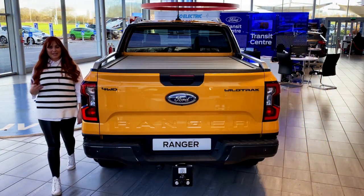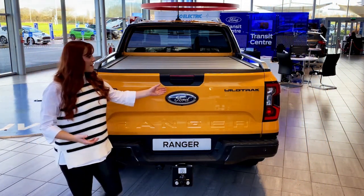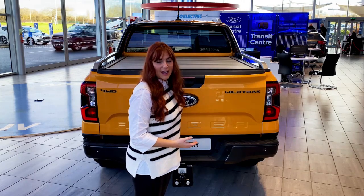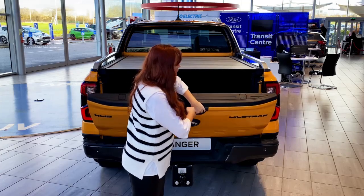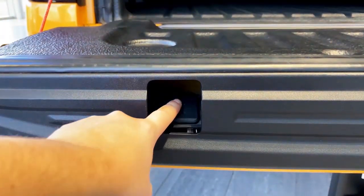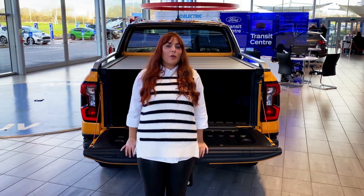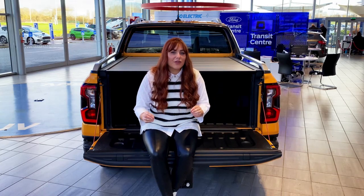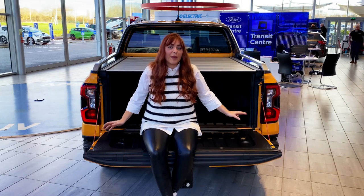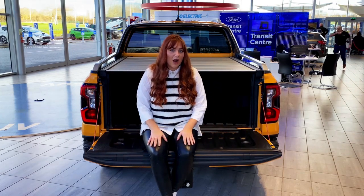The tailgate is now lighter, allowing for easier access. There's also a clever new addition of a C-clamp mount, which lets you use the back of your Ranger as a workbench. The wheelbase has increased by 50 millimeters, which now allows you to load a full European pallet in the back of your truck, and payload remains the same as before.